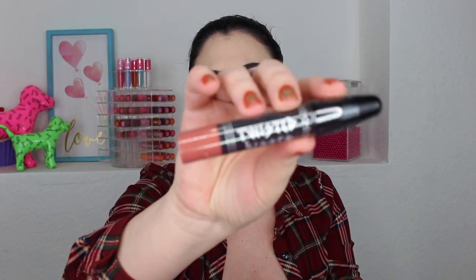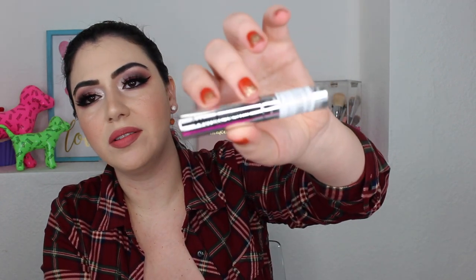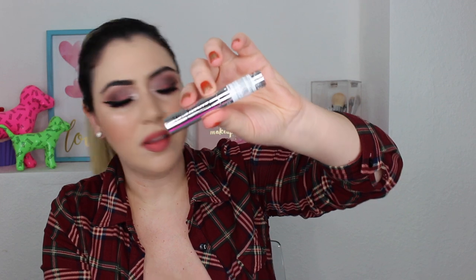The first thing I'm taking out of her bag is a matte lip pencil in the color Kiss Me Twice. The next item is the Sayate London Wonder One Mascara — the same mascara that I got in my bag.